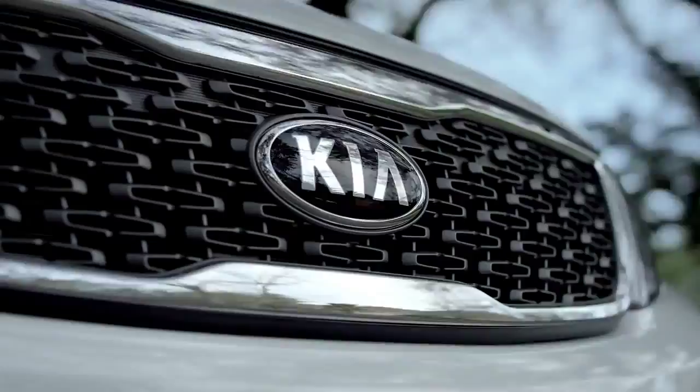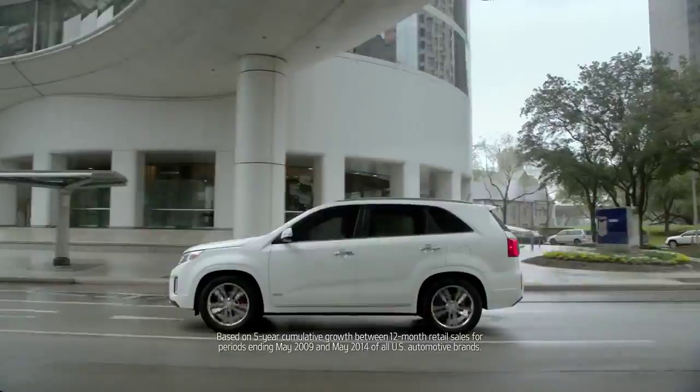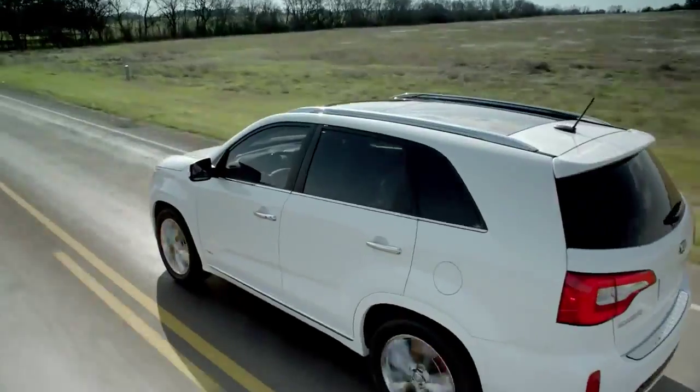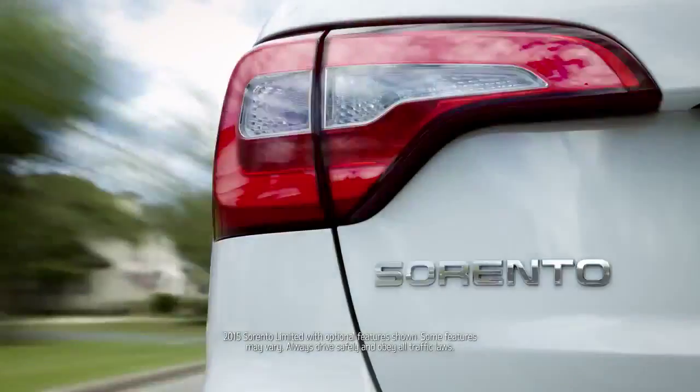What does it take to become one of the fastest growing car brands in the US? Hard work and a desire to be the best. It also takes a CUV like the sporty Kia Sorento.